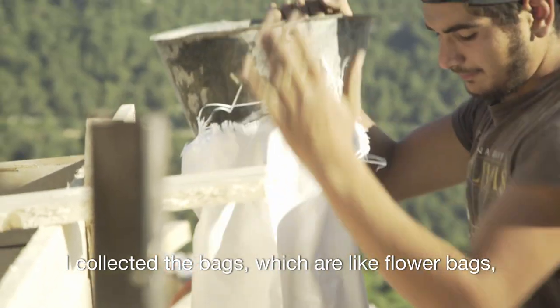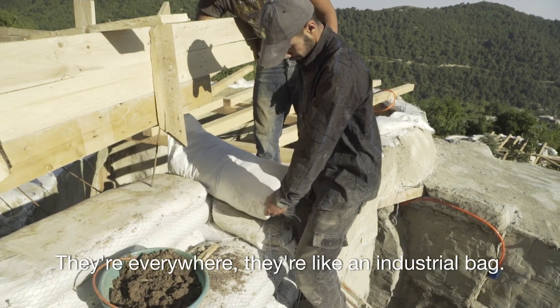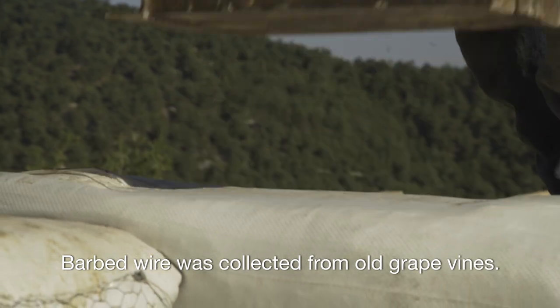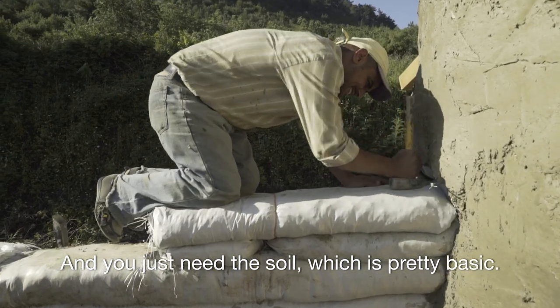The domes are made of 50% to 60% recycled material. I collected the bags — flower bags, industrial bags — they're everywhere. Bulbed wire was collected from an old grapevine, and you just need the soil, which is pretty basic.